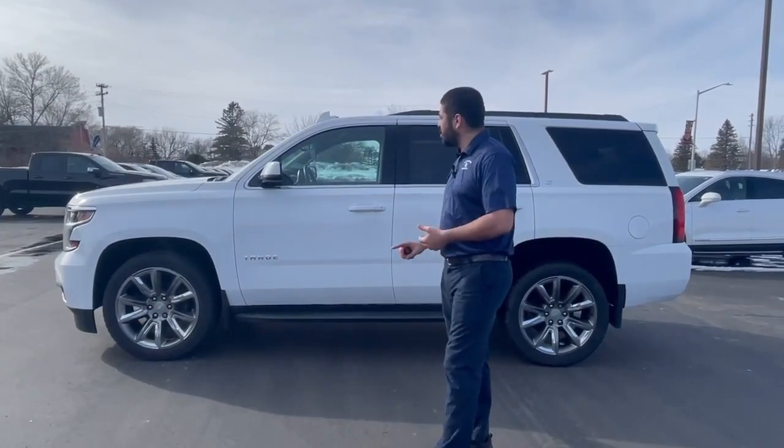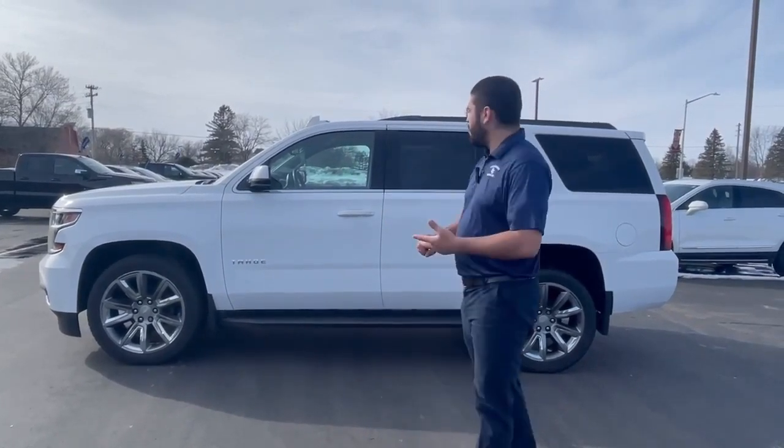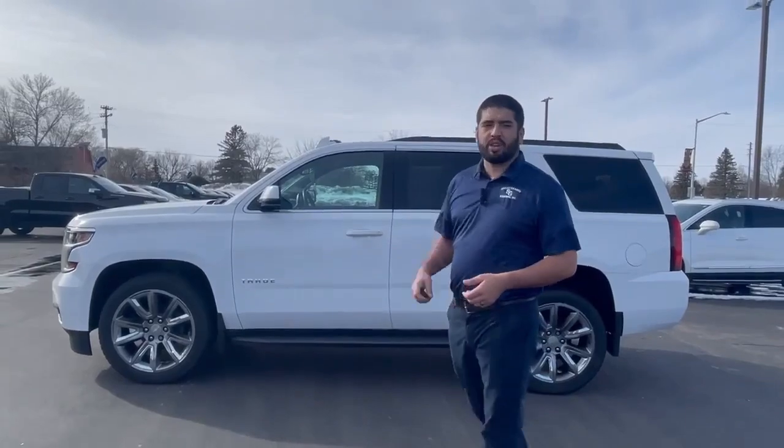A few cool things about this vehicle. It's got the Summit White exterior. With the LT, you're going to get body matching mirrors, body matching door handles, and you've got the chrome wheels.